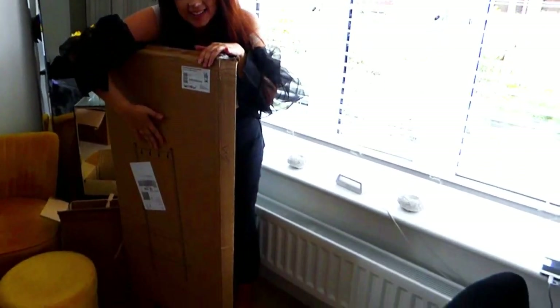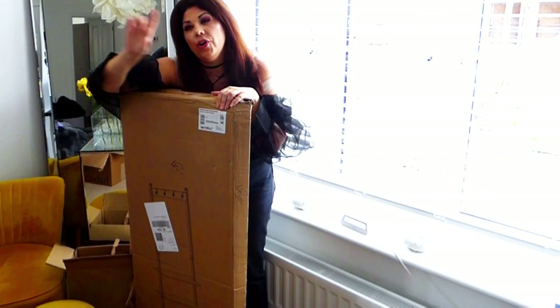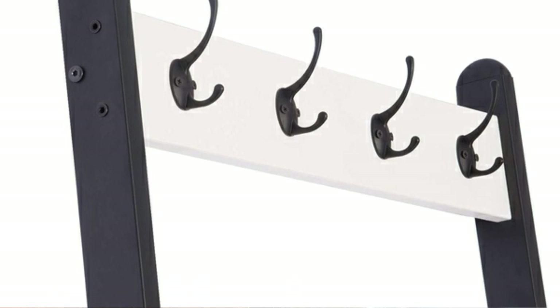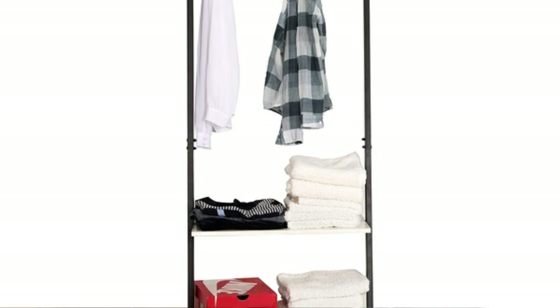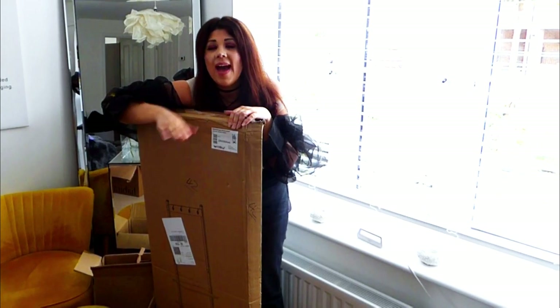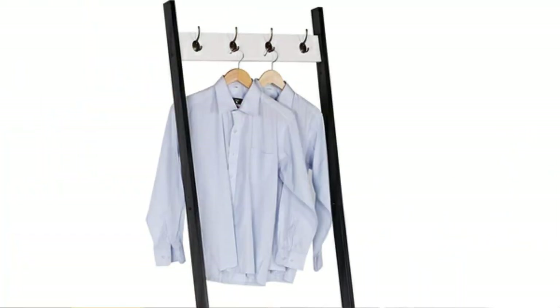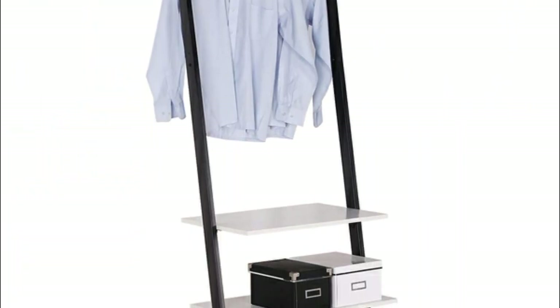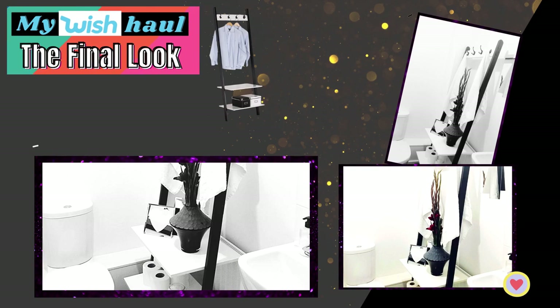The final thing in my wish haul was a stand for the downstairs bathroom. It's got hooks at the top where I want to hang towels, shelves where I can put scented candles and neatly folded hand towels, and I can add toilet rolls to it. This is just going to make my downstairs bathroom a lot more organised and look a lot neater. It's a lean-in stand that just leans up against the wall.